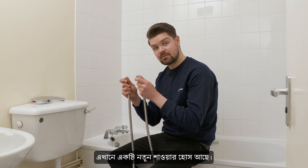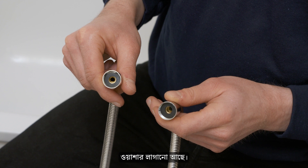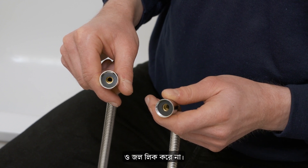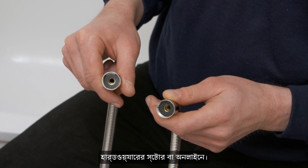Here's the new shower hose. Make sure it comes fitted with rubber washers like this at each end. They ensure there's a good seal and no water leaks. If it hasn't got rubber washers, you can buy them in hardware stores or online.